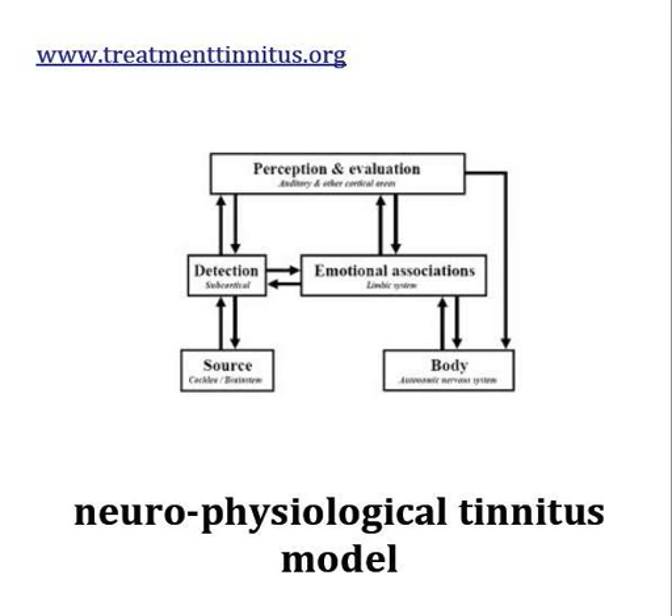When you go in for treatment, they use the same steps: counseling and sound therapy. They use a sound wave generator and give you counseling to make you aware of how tinnitus has come about, how your brain and nervous system work, and how it all relates to the hearing model.